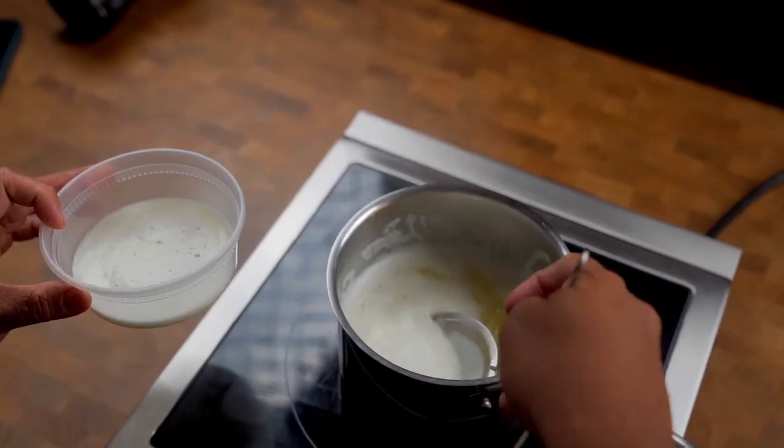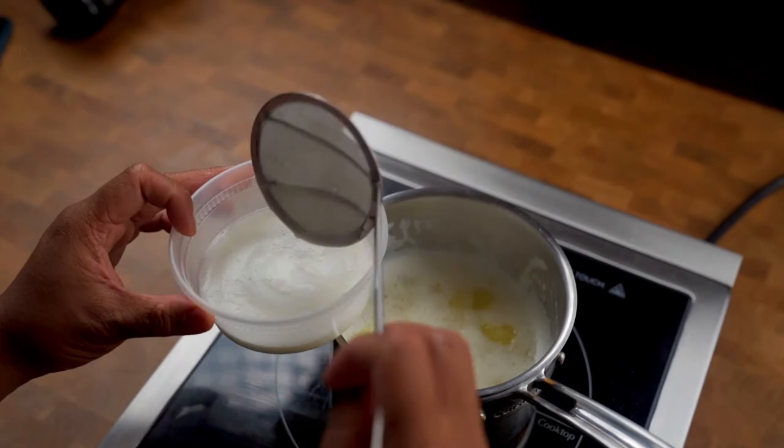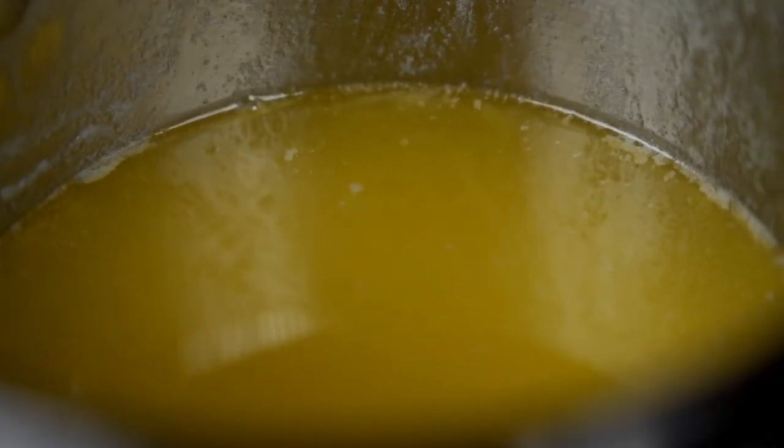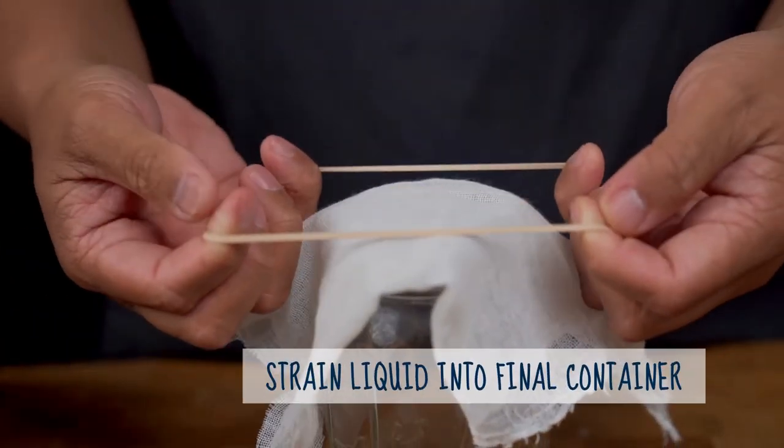Whatever floats to the top, we're going to skim it out — and make sure to save it. There's a lot of flavor in these milk solids and you can further cook them down for a deeper flavor. Now we have our liquid gold; we're going to strain the rest of this to separate the nice clarified butter from the remaining milk solids.